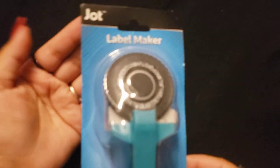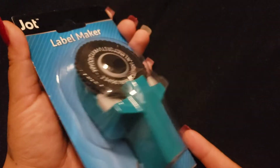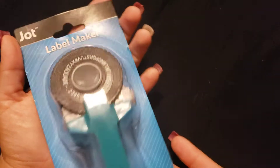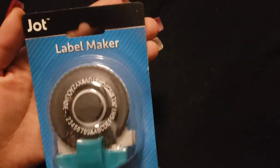I was super excited to find some awesome goodies that were on my wish list. The first thing I found was the label maker. I saw the red one and this teal color one, so I picked this one up.